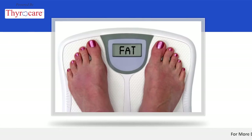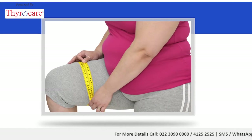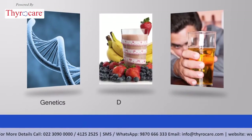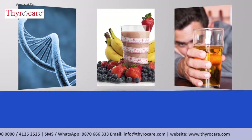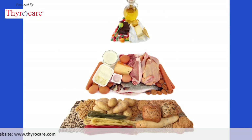Obesity, or in simple terms being overweight, is a rising clinical concern. The causative factors for that bulging tummy could be a combination of genetics, diet, and lifestyle. We all understand the three important pillars of the human body, which are carbohydrates, proteins, and lipids or fats.